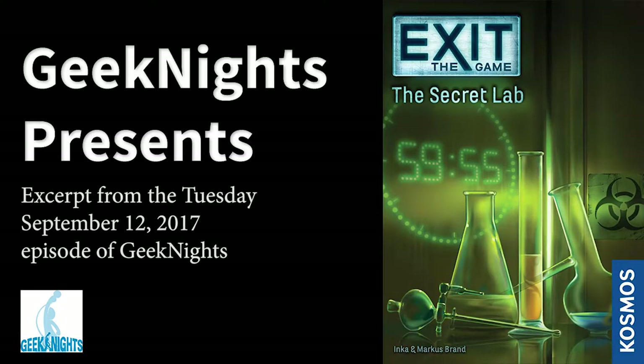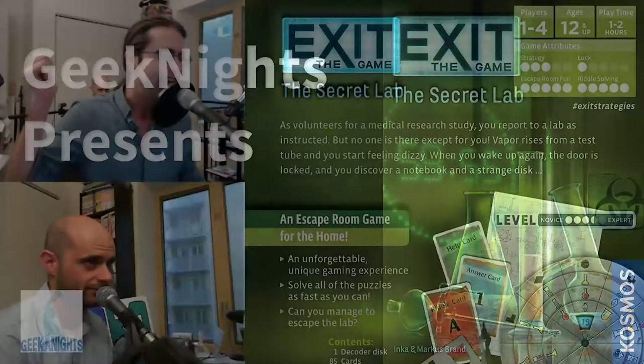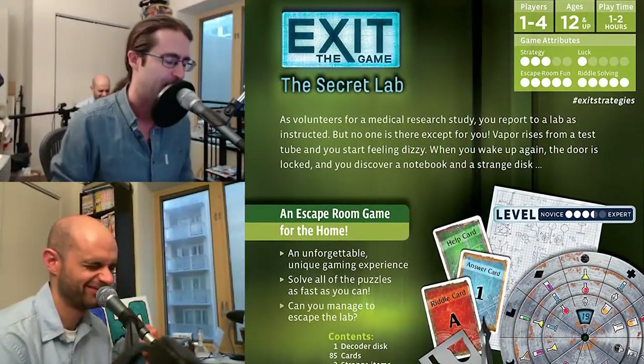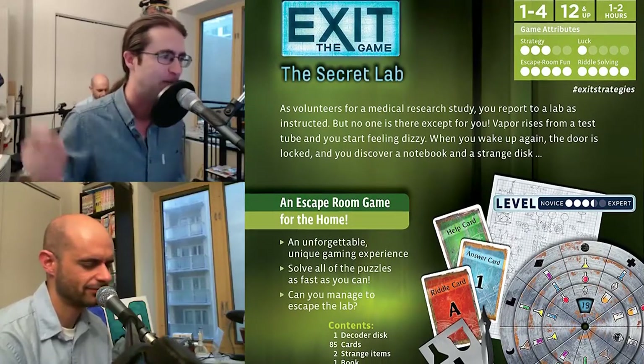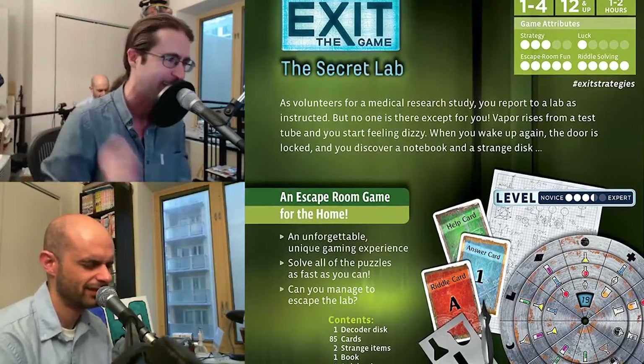We played a game with Chris, Anthony, and Tracy at PAX that is worth reviewing. It's not a legacy game where you write stuff on the board and it changes the story. It's a game you can only play once because you destroy it physically in the course of playing it.